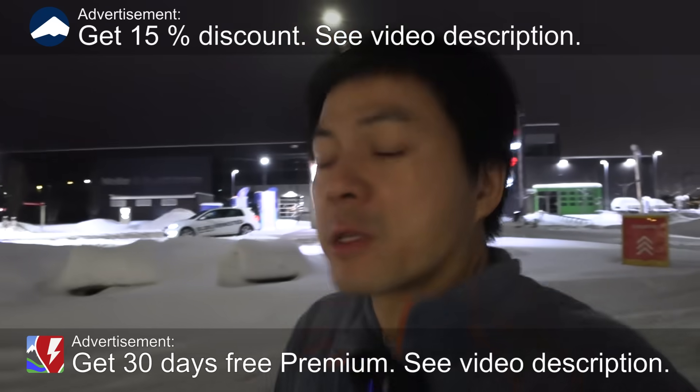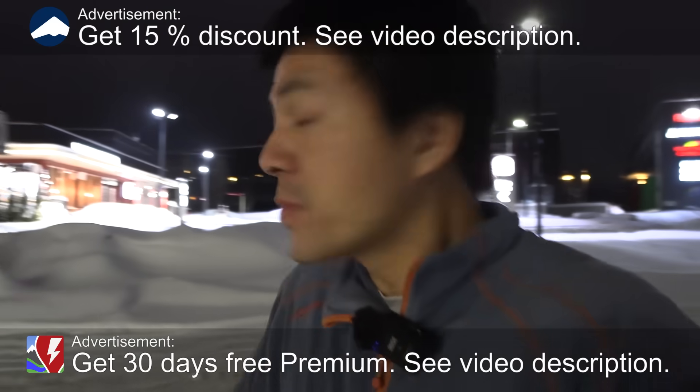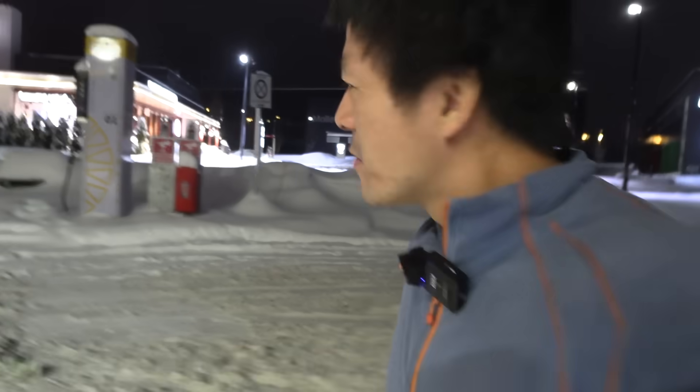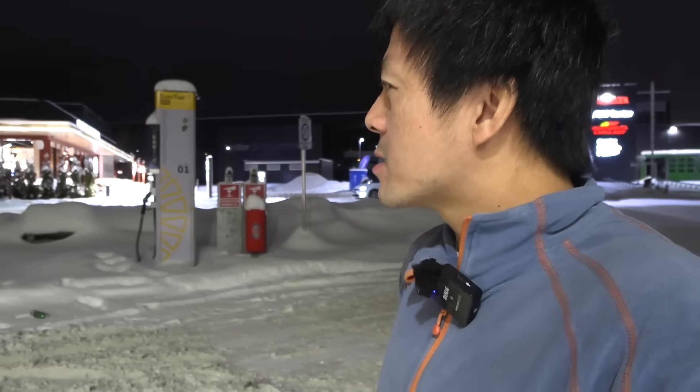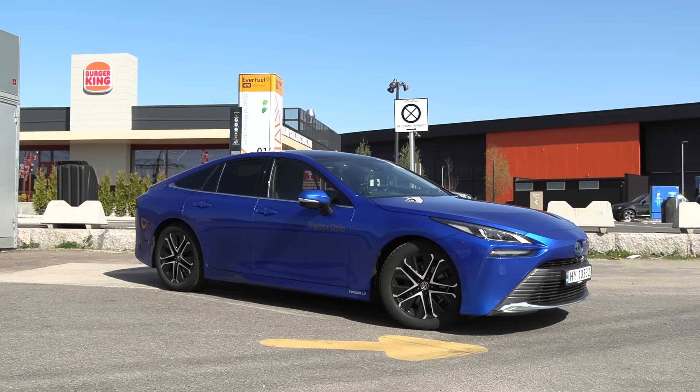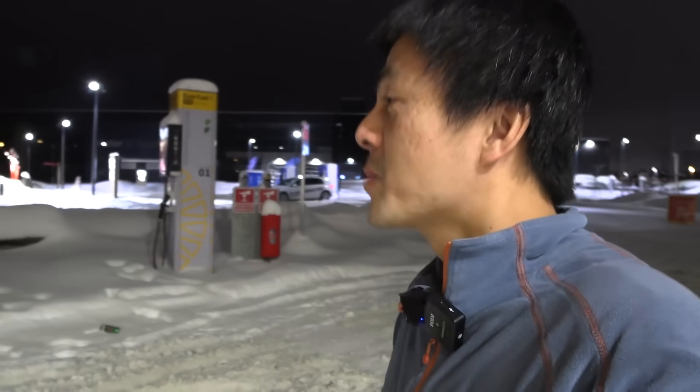We are now at Wham — or as I call it, Wham — hydrogen station. I don't know if you recognize this place. I came here, I think it was last summer, with a second-gen Mirai and did a 1000 kilometer challenge. It was a bit interesting because I had to come back here and drive north and come back, because there aren't that many hydrogen stations around here.